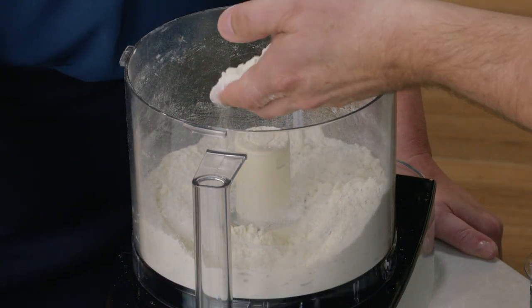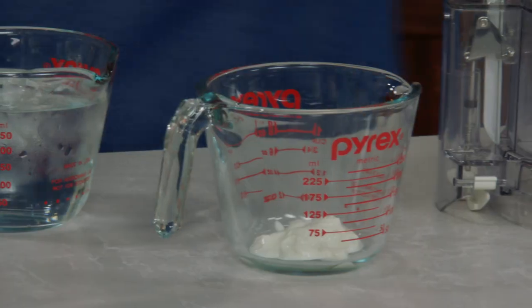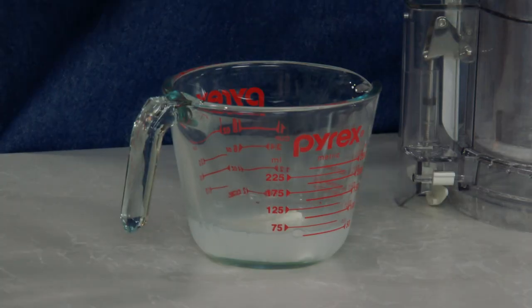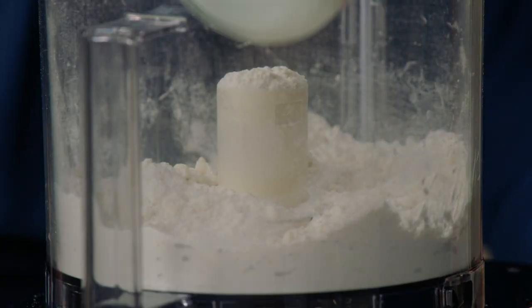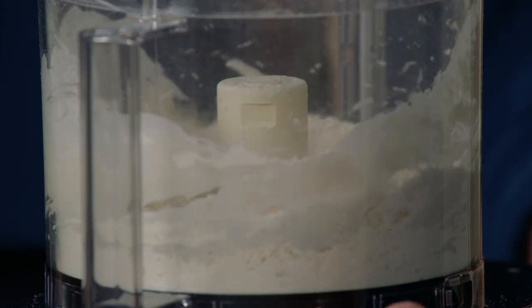So this is what we're looking for — pieces about that size. Now we're going to add our liquid mixture: a combination of four teaspoons of sour cream and four tablespoons of ice water. The reason we use sour cream is because it makes the dough a little bit more tender and flexible and easier to roll out. We'll pulse this about 12 times until a dough starts to form.